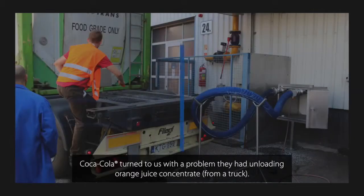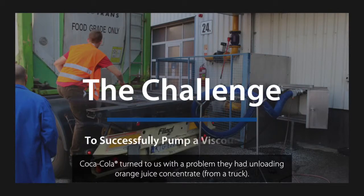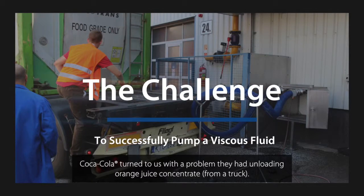Hello, I am David Petervari from ProBC. I am a consultant engineer at ProBC and co-owner as well. Coca-Cola turned to us because they had a problem with unloading of juice concentrate.